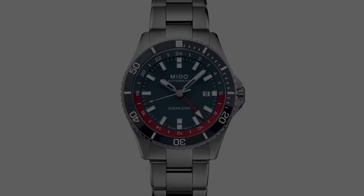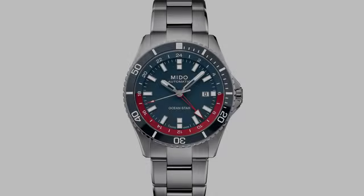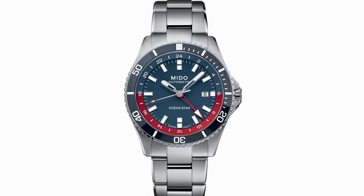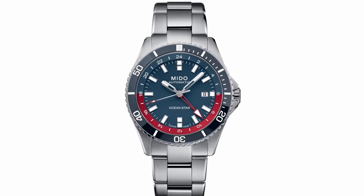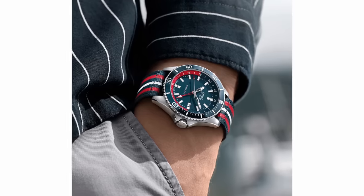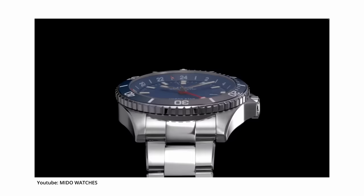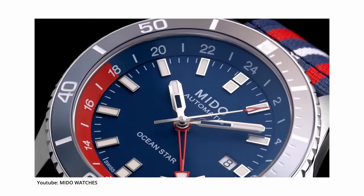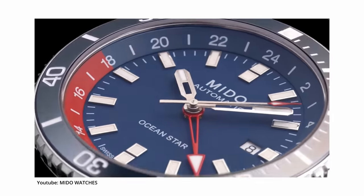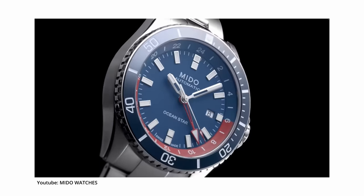Next we have the Mido Oceanstar GMT, which is really cool because you rarely find a nice-looking, proper GMT watch in this price range at about $1,500. Mido really delivers here — it has a power reserve of up to 80 hours on a vintage Pepsi bezel design. It merges diving specs like 200-meter water resistance with a GMT complication, all in a 44-millimeter diameter case, with a ceramic bezel and a sapphire crystal on top.